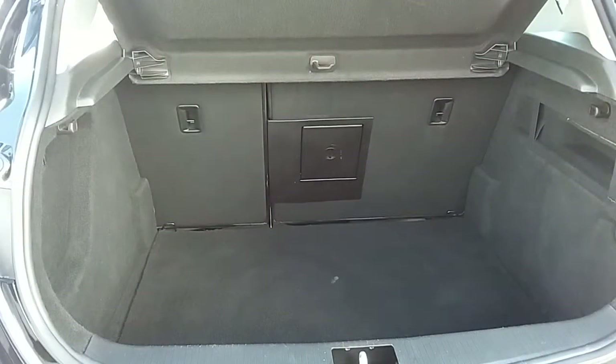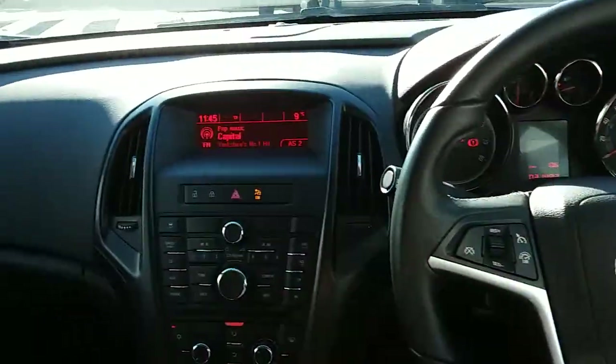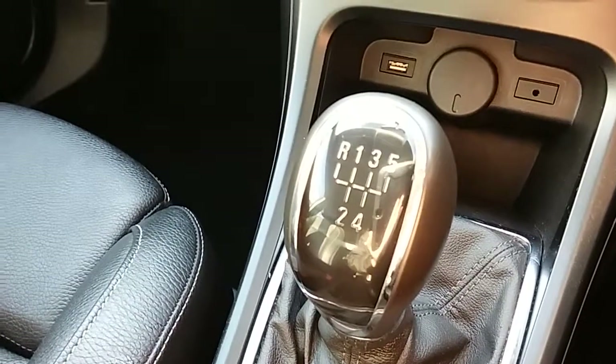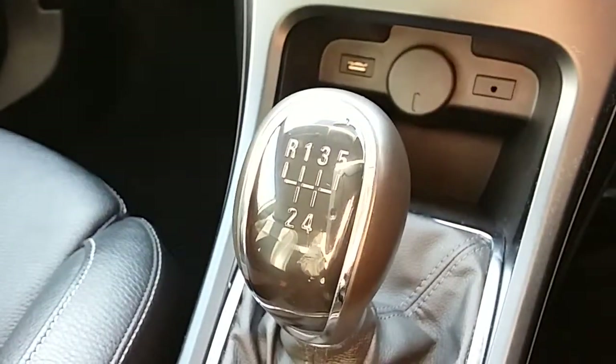I'm just going to take us inside now to show some more features of this Vauxhall Astra. Inside the car with the engine started up, starting on our centre console — you can see that you'd have your manual five speed gearbox to go along with that 1.6 litre petrol engine.